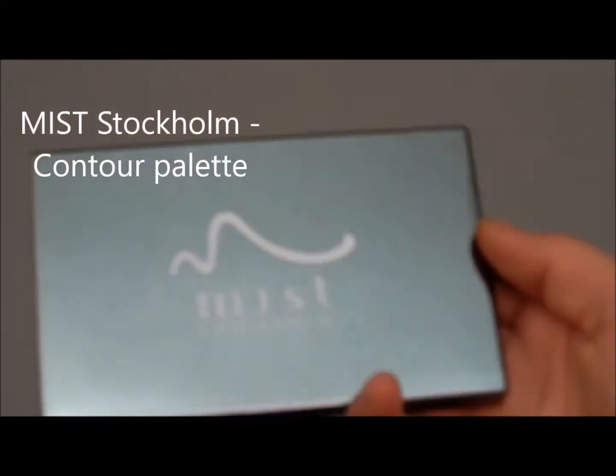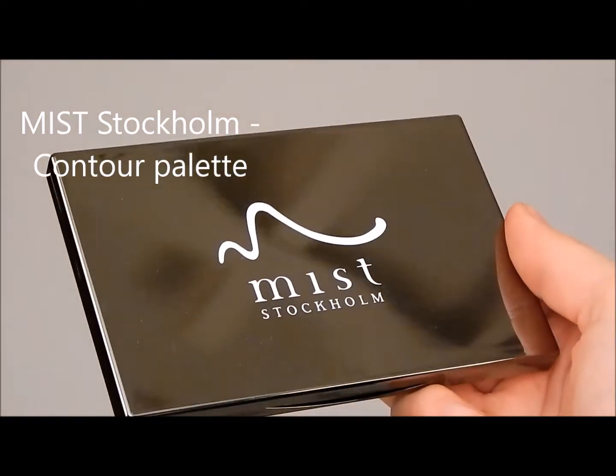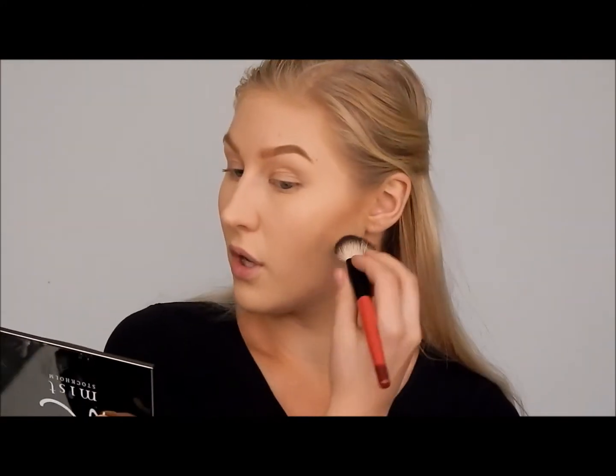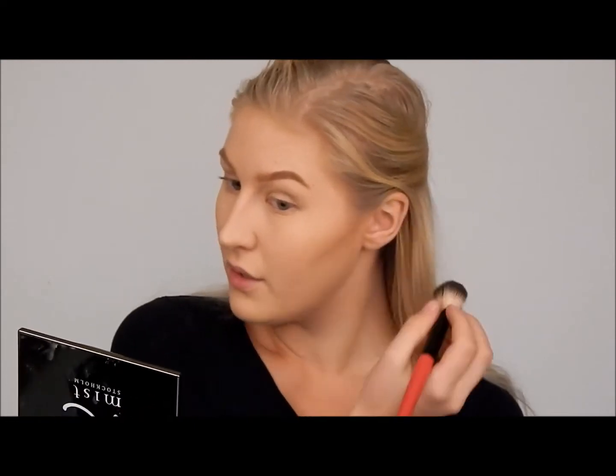Moving on to contouring. I'm using the light brown shade with brush number 21, applying the shade underneath my cheekbone to really bring out the structure of your face. I love this brush for contouring — it's so nice to work with and it blends really well.